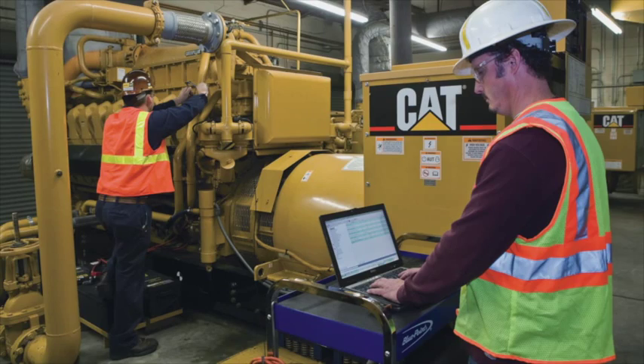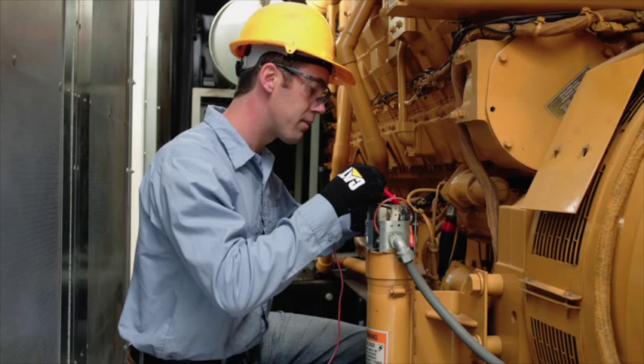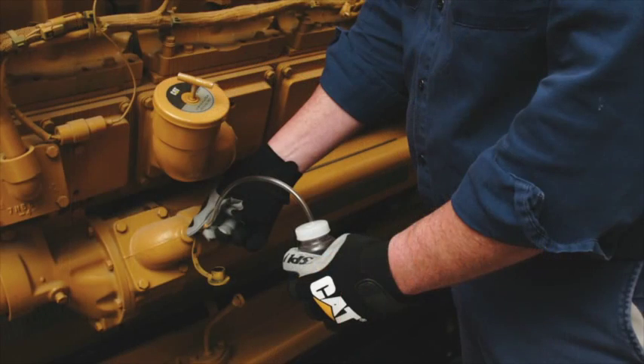CAT dealers are equipped to guide the entire process, from generator set selection to assisting with system design and installation and ongoing operation, as well as factory trained technicians who provide regular periodic maintenance.